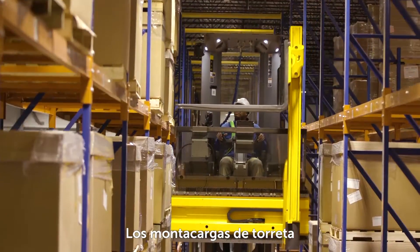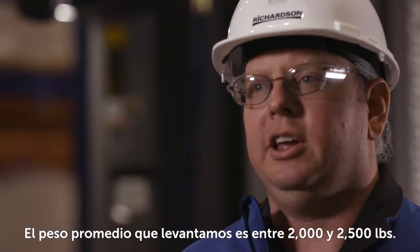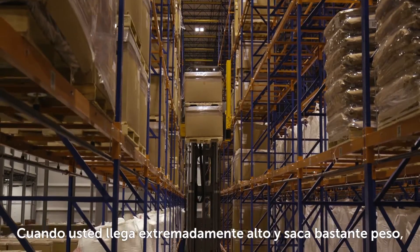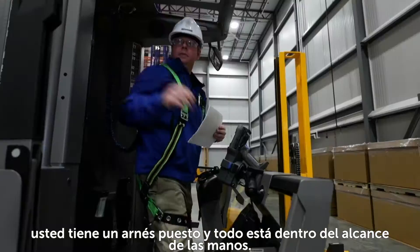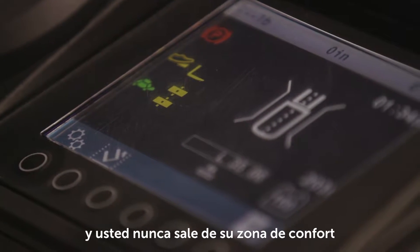The turret trucks are being used picking and pulling product out of these racks. The average weight that we lift is between 2,000 and 2,500 pounds. When you get extremely high and you've got a lot of weight, you've got a harness on and everything is within hand's reach, so it's easy to operate and you're never out of your comfort zone.